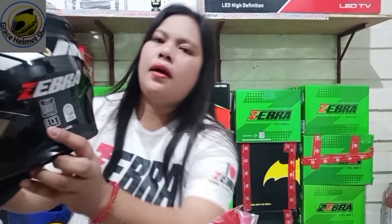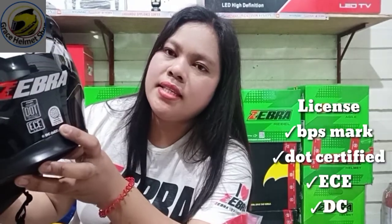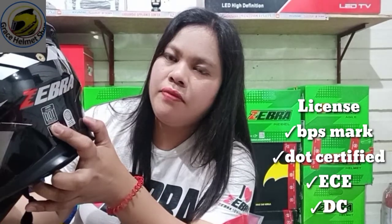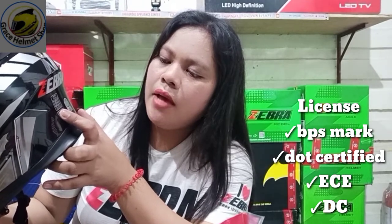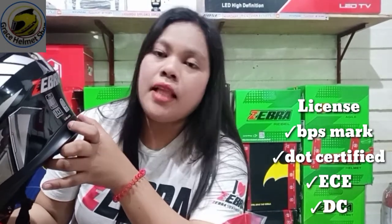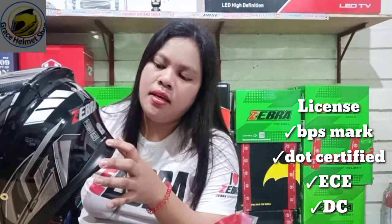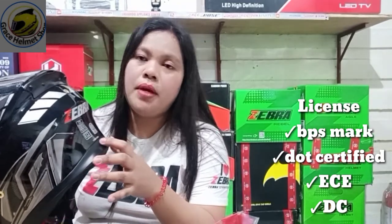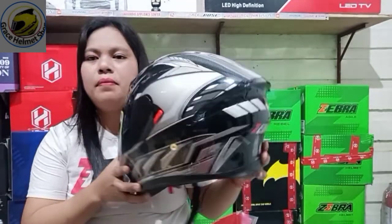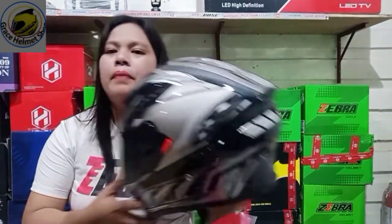License po siya ng BPS certified product safety license 2167. Then, DOT certified po siya. FBS S218 certified. Then, ECE R2205. Ito lang po yung nag-iisang helmet dito sa Pilipinas na na-approve - may DC. Ibig sabihin nun, licensed po tayo. Legit po tayo, guys. Itong helmet na ito, pwede po itong magamit sa US, European countries - hindi lang sa Pilipinas, pang-international din siya.